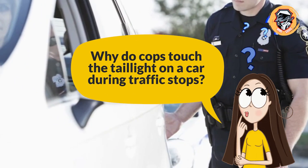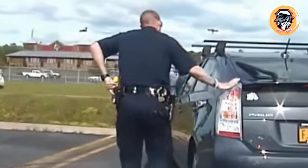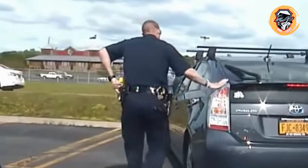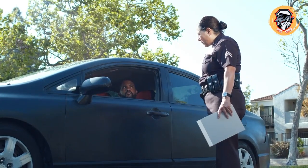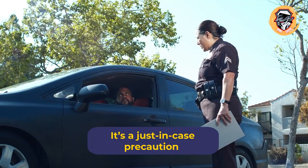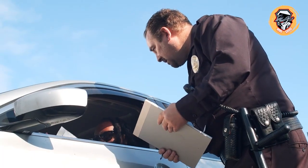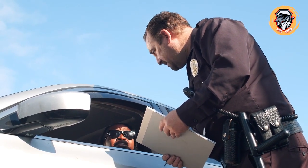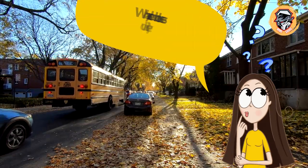Why do cops touch the tail light on a car during traffic stops? For decades, police officers have put their fingers on a car's tail light as they approach the driver's side window in order to leave fingerprints. It's a just-in-case precaution that would prove they pulled a car over should they be injured during the encounter or go missing afterward. The practice has fallen off recently, though, as dashboard and body cameras have become more commonplace.